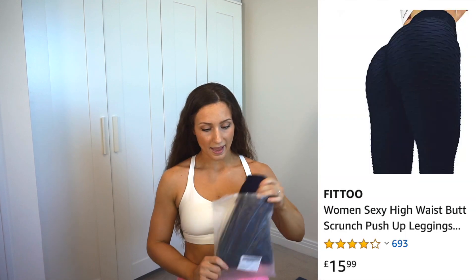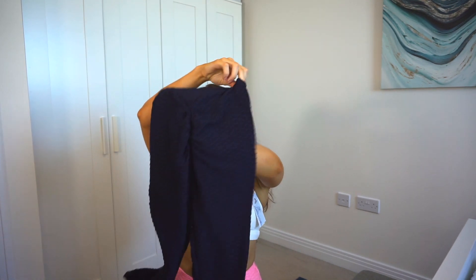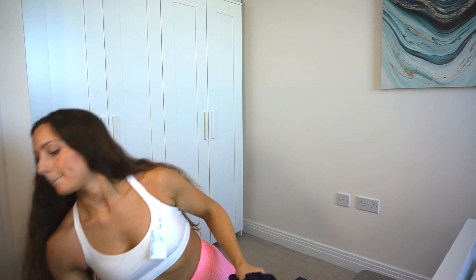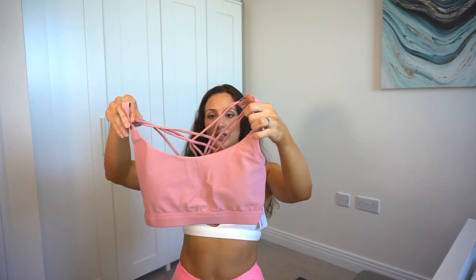We shall try the navy blue ones. It's the same brand and same size small, same price at £15.99, just in navy this time with the same scrunch. I also got this pink bra from Icy Zone sports bra in color peony and size medium. I'm not sure pink and navy go together, but we shall try it. I'm really curious to see if I like this as much as the other one.